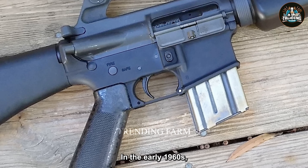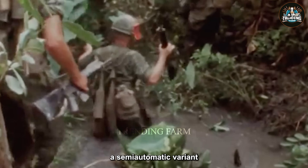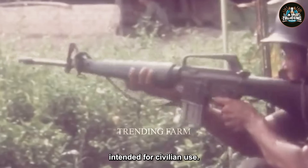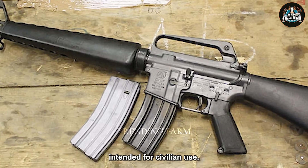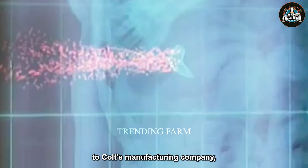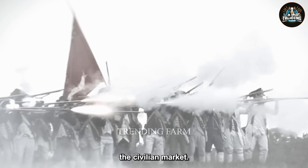In the early 1960s, the design was adapted into the AR-15, a semi-automatic variant intended for civilian use. The AR-15 gained prominence when the rights to the design were sold to Colt's Manufacturing Company, which rebranded it as a versatile and customizable rifle for the civilian market.